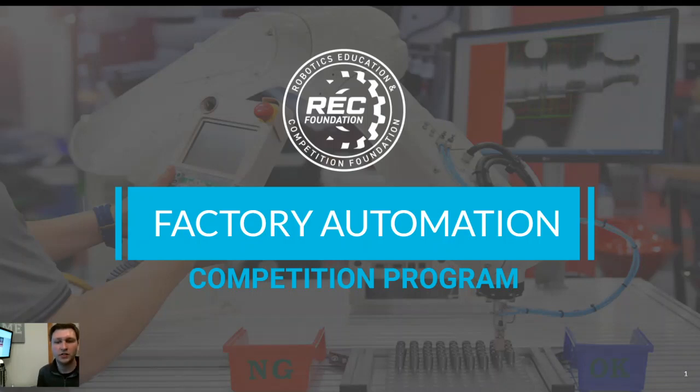Hi everyone, welcome to the Factory Automation Competition program presented by the REC Foundation. My name is Dylan Caudel. I am a senior program manager for the REC Foundation, and today I'm going to be talking about the FAC competition and program, giving you the ins and outs about it and hopefully answering some questions.